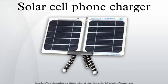Solar chargers are also available for other cell phone accessories, such as Bluetooth headsets and speaker phones.